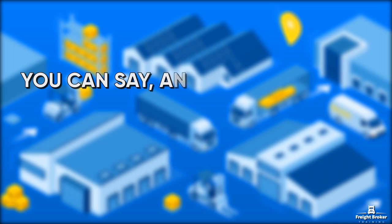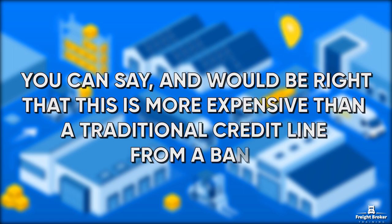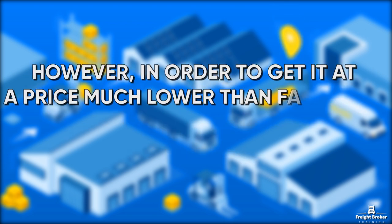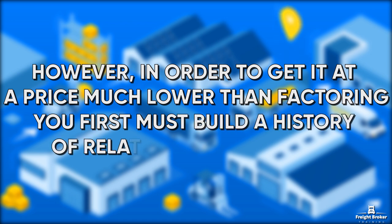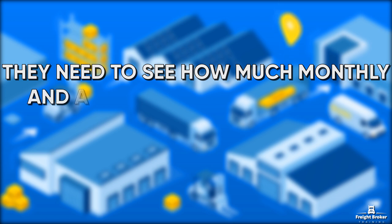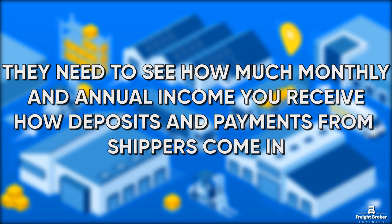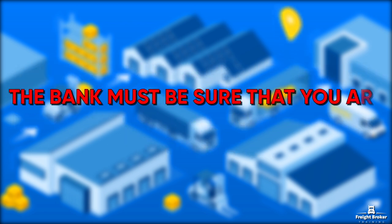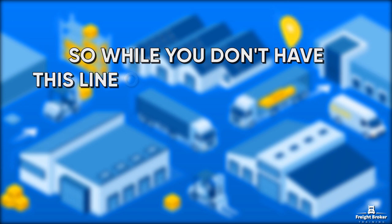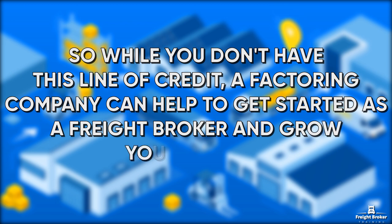You can say — and would be right — that this is more expensive than a traditional credit line from a bank. However, in order to get it at a price much lower than factoring, you first must build a history of relationship with the bank. They need to see how much monthly and annual income you receive, how deposits and payments from shippers come in. The bank must be sure that you are doing business correctly. So, while you don't have this line of credit, a factoring company can help you get started as a Freight Broker and grow your business.